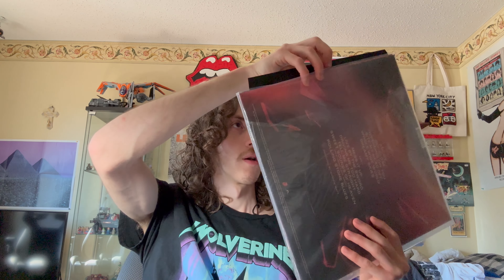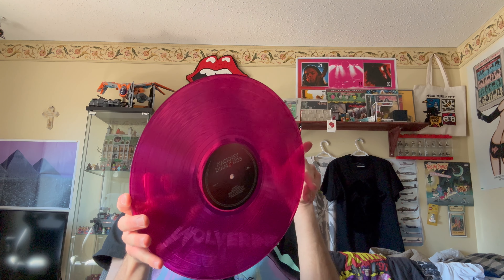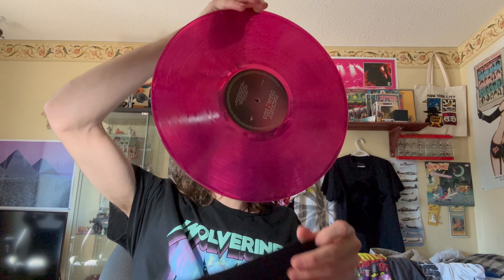Next up I've got Hackney Diamonds again, but this is an exclusive purple vinyl. I was trying to hunt this one down. I absolutely love this — it's just amazing. I love the color on this, it really pops when you hold it up to the light. Just love the color of that.